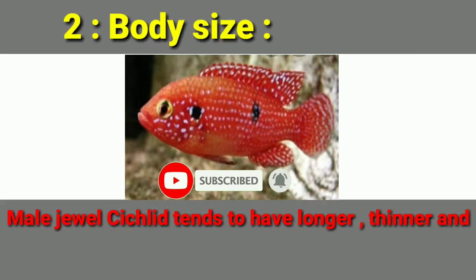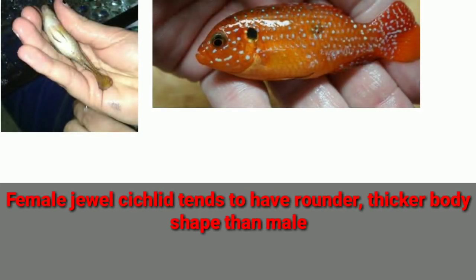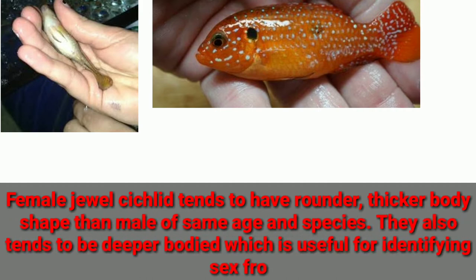The number two difference is body size. Male Jewel Cichlids tend to have a longer, thinner, and more streamlined body shape than females of the same age and species. Females tend to have a rounder, thicker body shape, and are also deeper-bodied, which is useful for identifying sex from the side view.